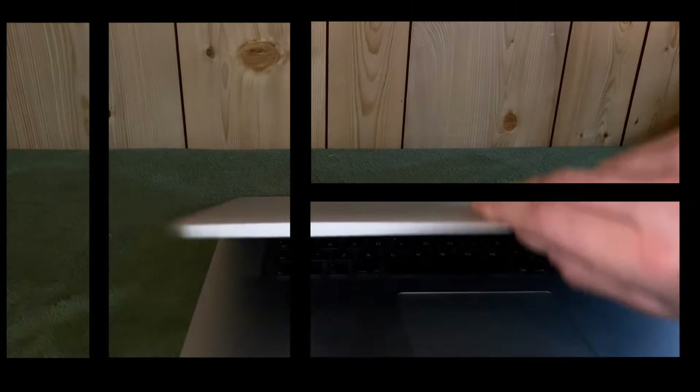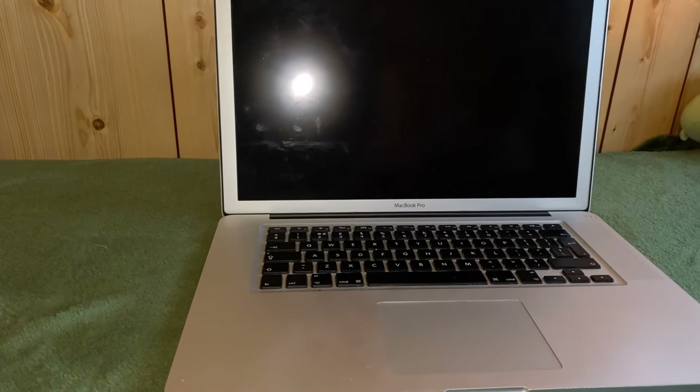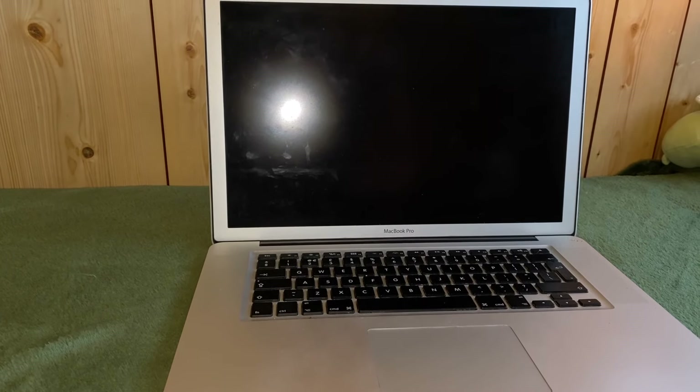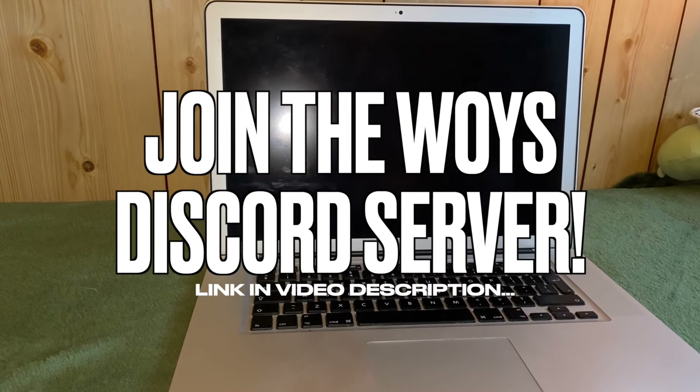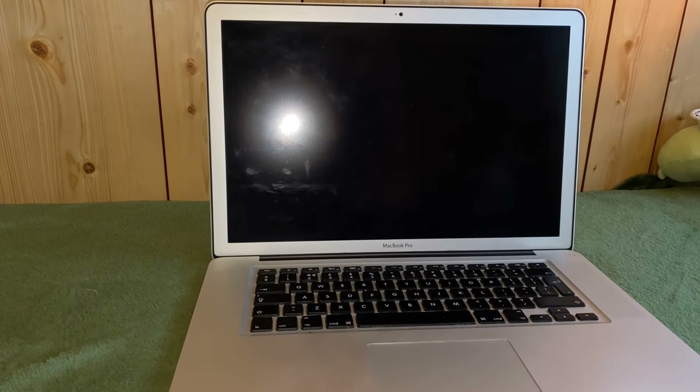By the way, which Intel MacBook are you daily driving to get your workload done at the moment? I'd really like to know what my subscribers are up to, so I've set up a Discord server where we can discuss Macs old and new, repairs, and upgrades. The link's in the description to join.